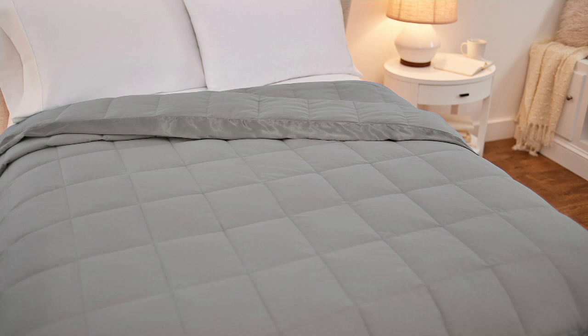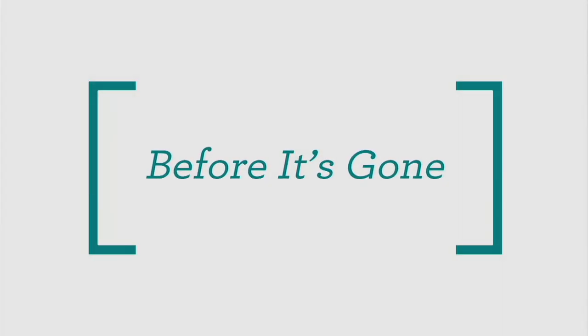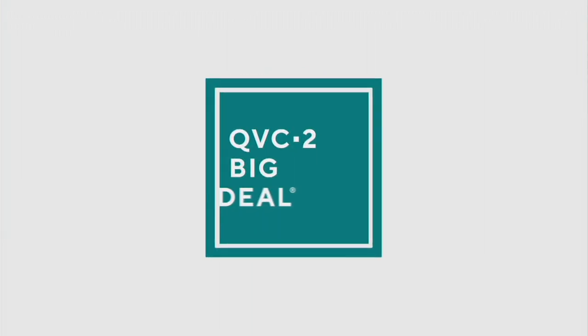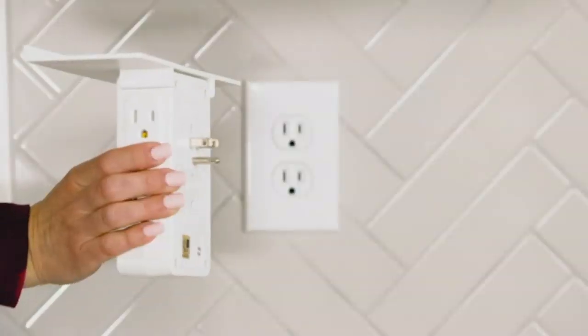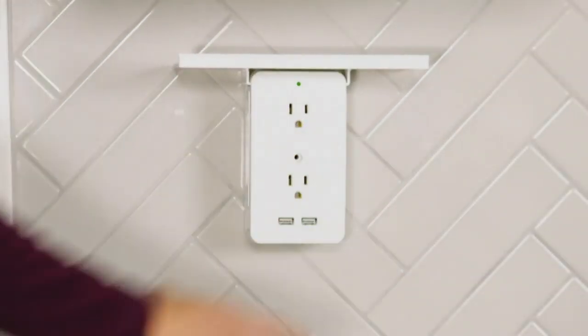Thank you so much, Marty. You're amazing. Happy holidays! It's time for a look at our QVC2 Big Deal, and you're going to get a look at it right now. Already 1,900 of you have decided to pick up our QVC2 Big Deal.